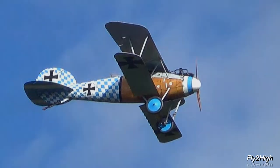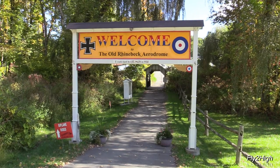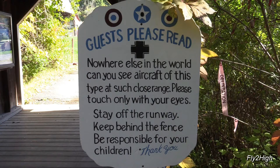Today's adventure has brought us to the Old Rhinebeck Aerodrome near Rhinebeck, New York in the heart of the Hudson River Valley. The sign reads: nowhere else in the world can you see aircraft of this type at such a close range. Please touch with only your eyes, stay off the runway, be responsible for your children. Amen to that.